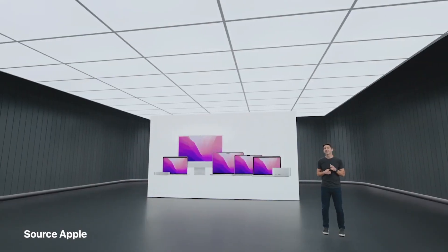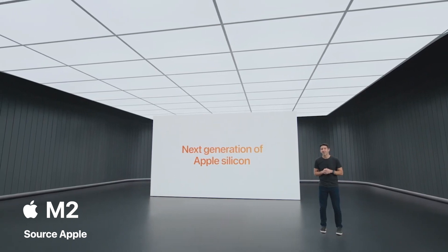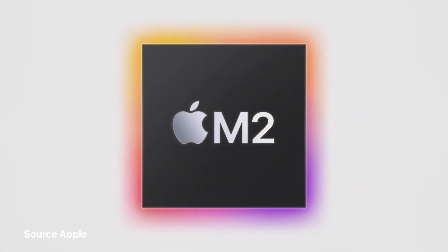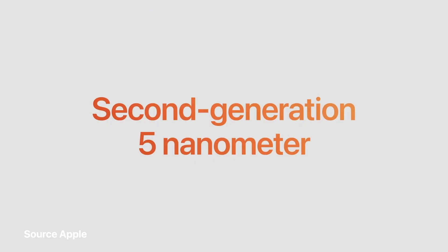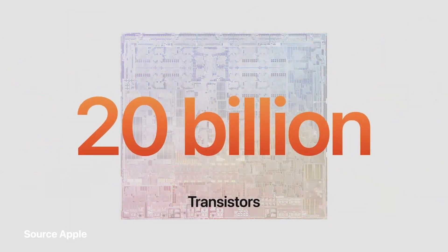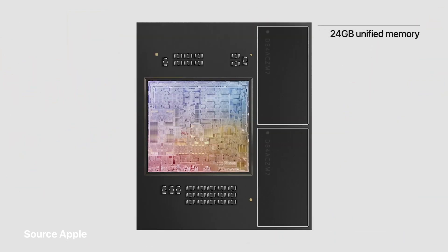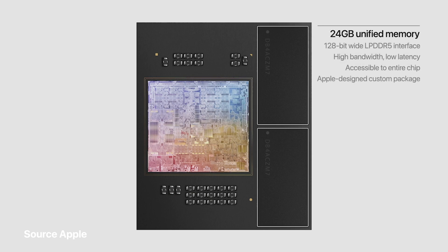Today, we're excited to start the next generation of Apple Silicon for the Mac — introducing M2. M2 is built using an enhanced second-generation 5-nanometer technology and features over 20 billion transistors. That's 25% more than M1. We've enabled up to 24 gigabytes of unified memory to handle even larger and more complex workloads.